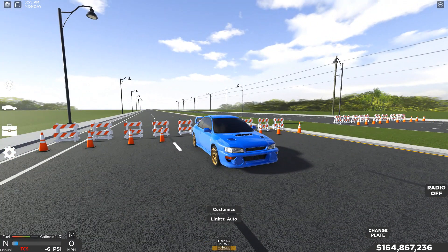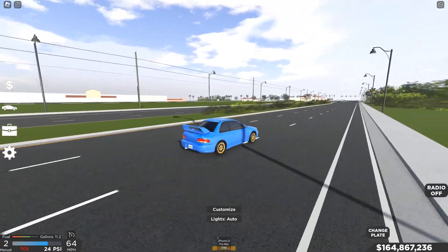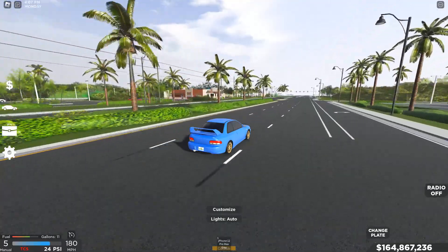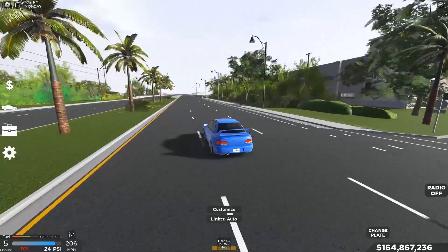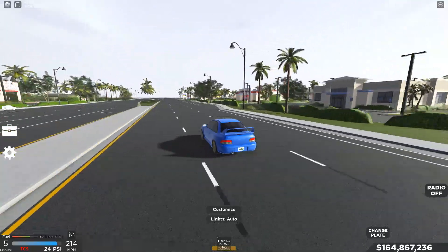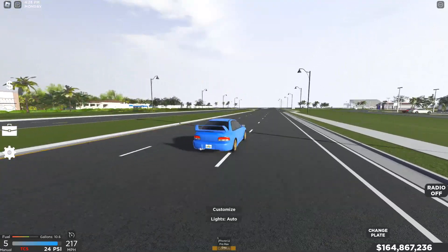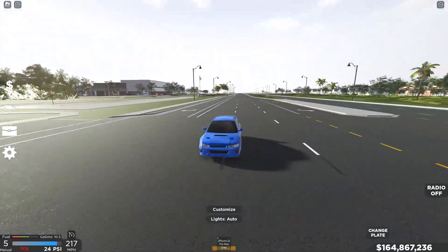Let's turn it on, put it into manual, rev it up, and send it — three, two, one, go! Off the line this car is an insane beast, however its top speed may disappoint some of you. We're in fifth gear, which is its only gear, and we're hitting 202, 212, 213, 214, 215, 216 — slowly climbing — hitting about 217 to 218. This car is relatively slow on top speed.